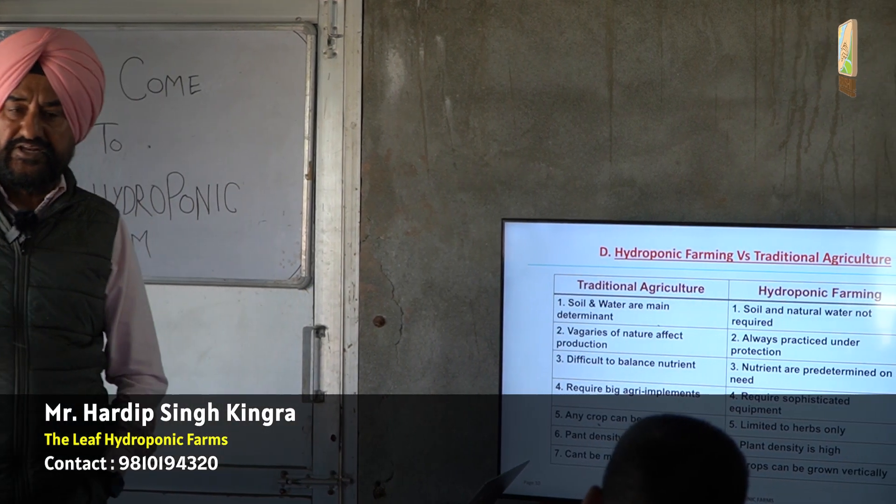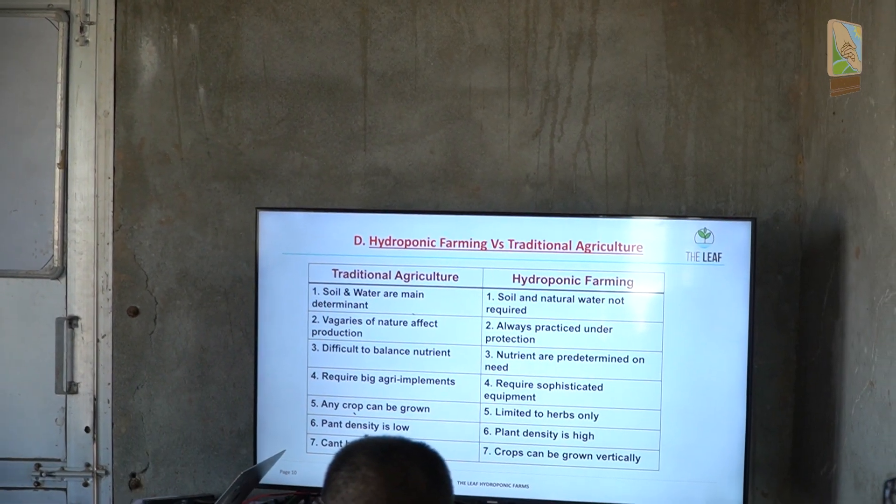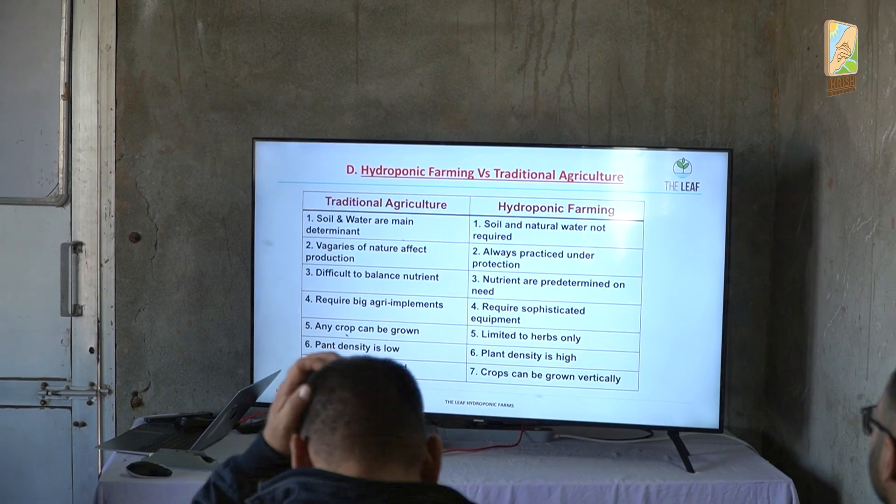What are the differences between traditional agriculture and hydroponic farming? Why should I go for hydroponic farming? What is the necessity that I should go for hydroponic farming?